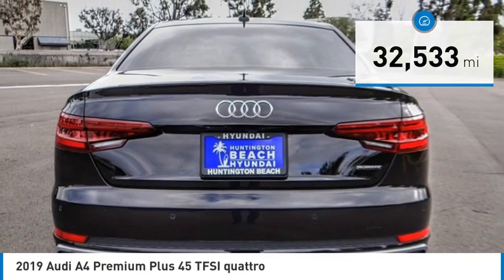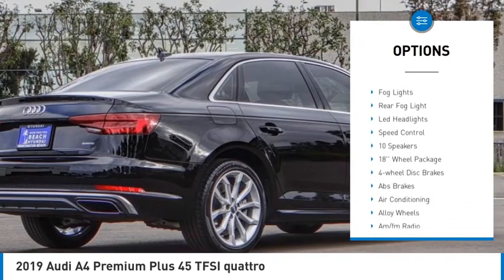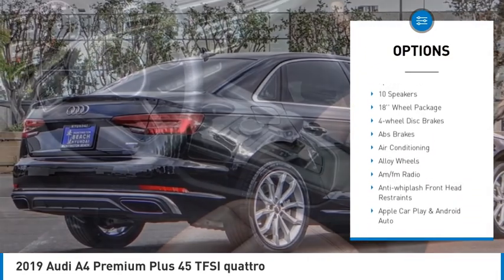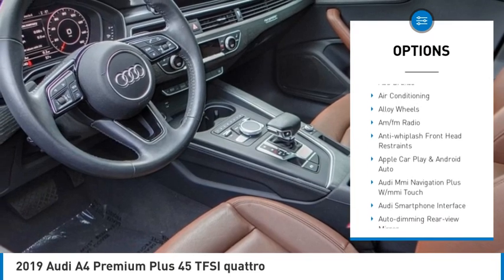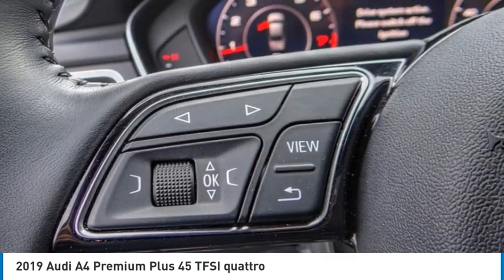Here are some of this vehicle's great options: rain sensing wipers, electronic stability control, alloy wheels, brake assist, traction control, remote keyless entry, fog lights, rear fog light, LED headlights, and speed control.